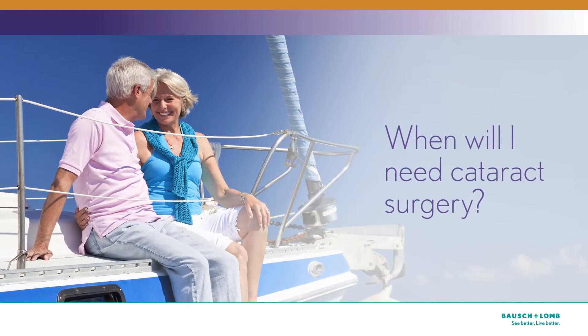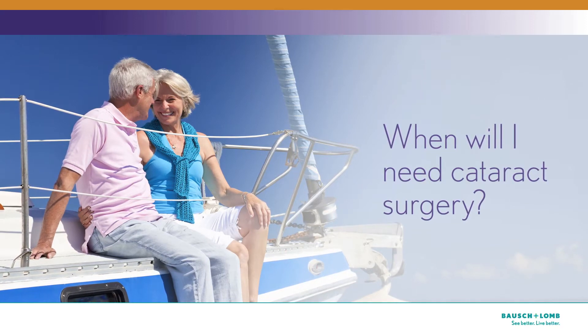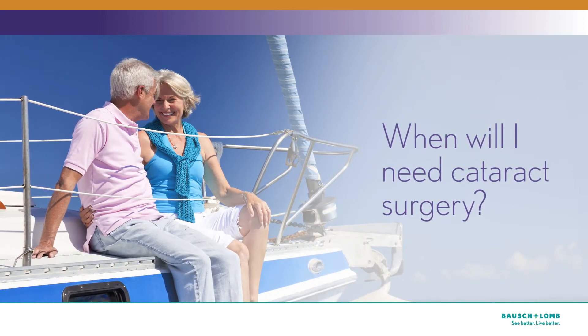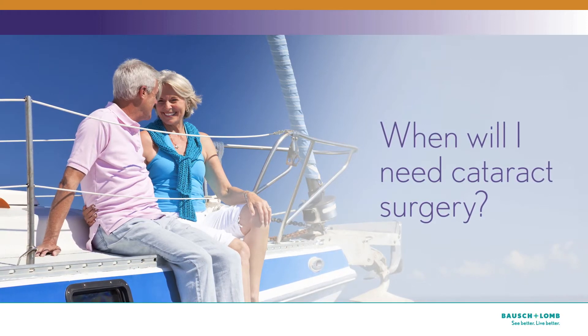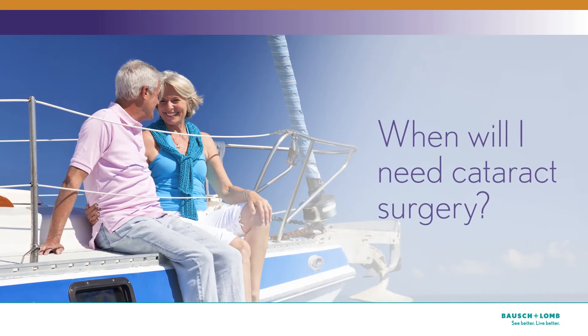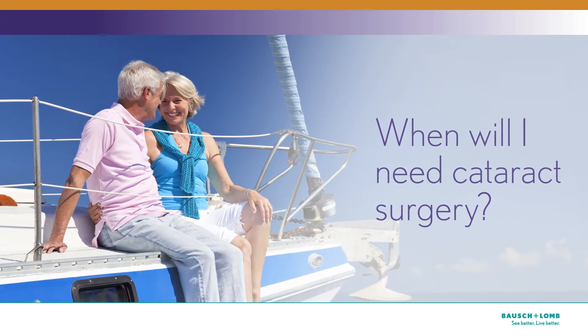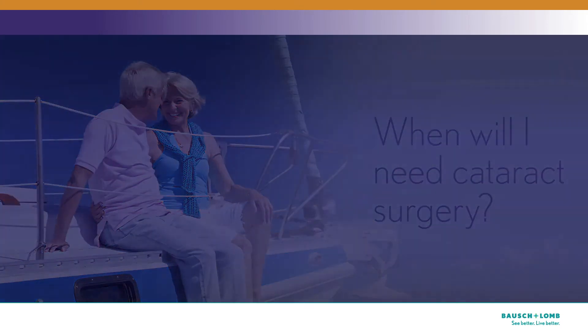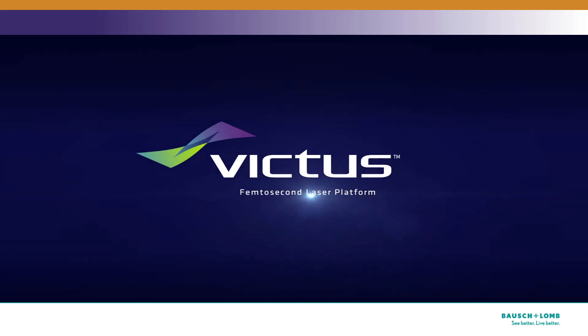When will I need cataract surgery? Deciding when to have cataract surgery depends upon how well you can see during routine activities. You may be able to drive, watch TV, and work at a computer for quite a few years after you're first diagnosed with cataracts. Some cataracts are mild and don't affect your vision, but when cataracts start to cause problems — such as when you're driving — it's time to discuss your options with your doctor.